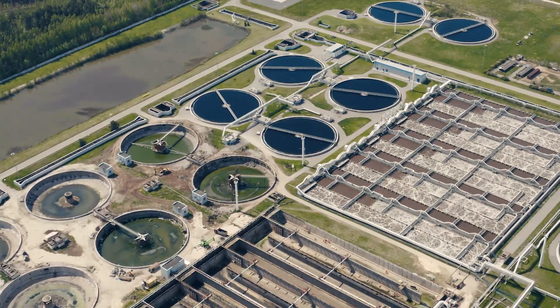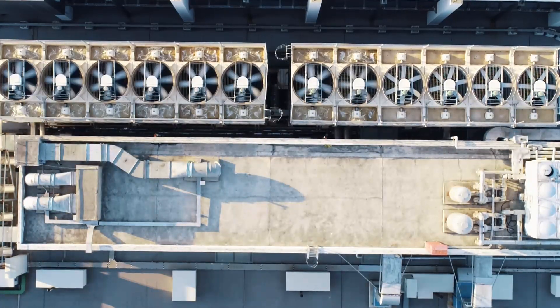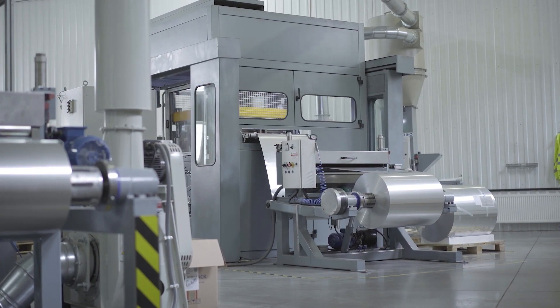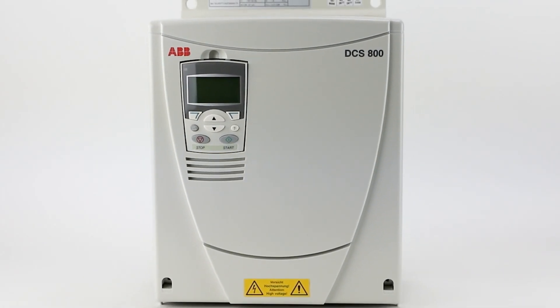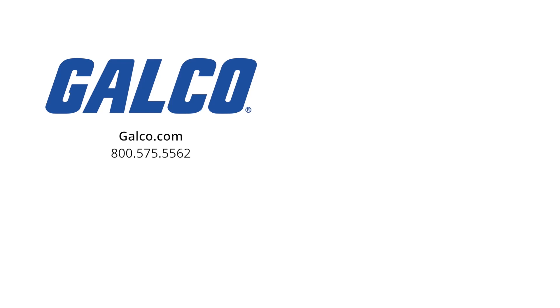Able to meet all the challenges a DCS800 may encounter, the DCS800's simple and immersive interface allows you to hit the ground running with any application. For more information on the ABB DCS800 Drive, visit us at galco.com. And don't forget to like and subscribe to our YouTube channel so you can be notified when new videos are posted.